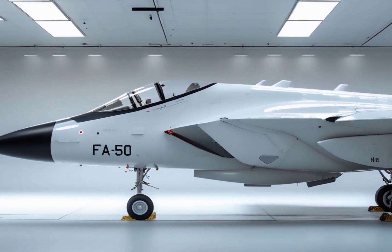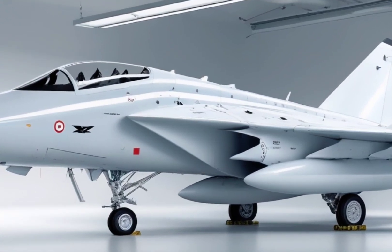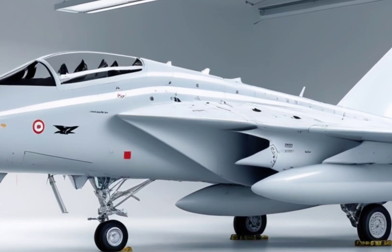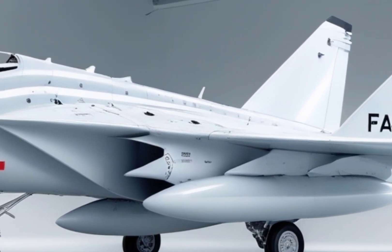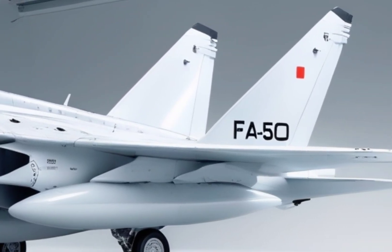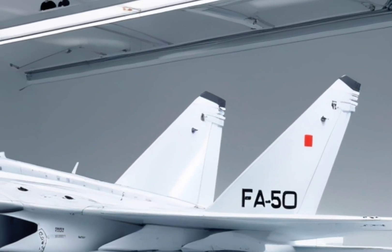The FA-50 also supports real-time data sharing and can be integrated into joint command systems, making it highly effective in modern network-centric warfare. Whether it's performing air patrols, surgical strikes, or acting as a lead-in fighter trainer, the FA-50 is one of the most balanced and efficient platforms in the skies today.